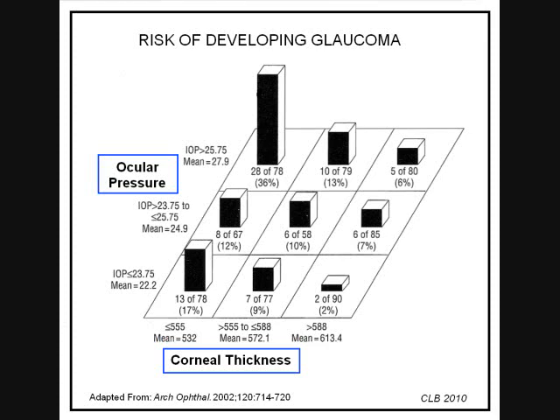On this chart, corneal thickness is along the bottom divided into three columns: thin, medium, and thick. Ocular pressure is on the left side divided into three rows — average pressures of about 22, 25, and 28. The height of the bar represents the percent chance of developing glaucoma over a five-year time period. In the left column, with the thin corneas, the glaucoma risk is clearly the highest for each row of pressure. So, if you are found to have high pressure and want to know what is your risk of developing glaucoma in five years, this chart gives you that answer, providing that you have a normal nerve and field to begin with.